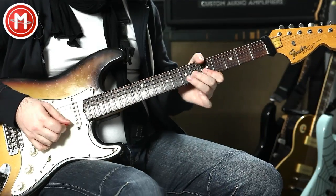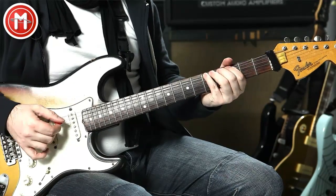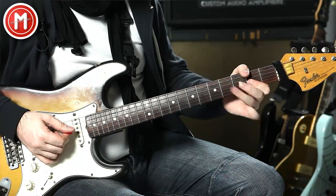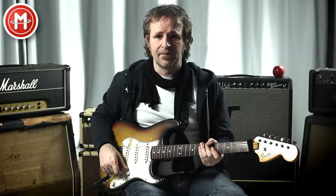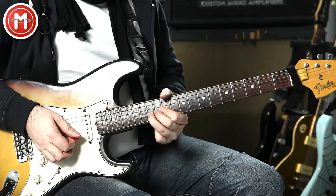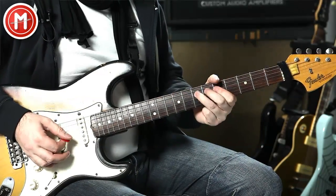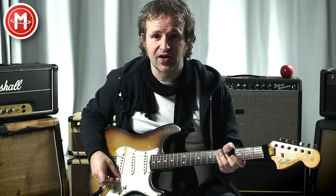...and the major pentatonic. The earthy blues sound is what you know from Stevie Ray Vaughan, from Albert King — versus the somewhat more major-leaning sound of BB King.